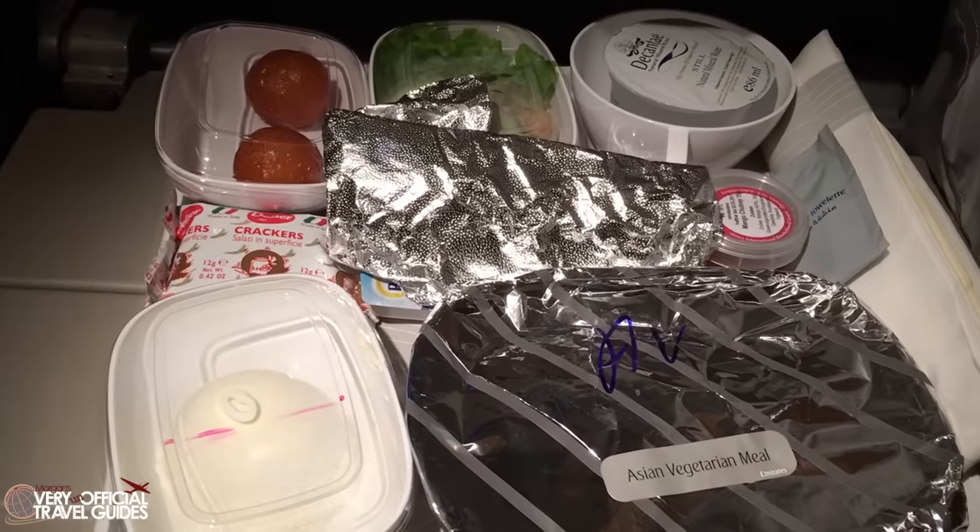Now let's talk about the food. Once again, the best airline cuisine of any flight ever, including Delta first class. I feel like I should make another video about that terrible Delta first class flight — if you want to see it, remind me in the comments below.